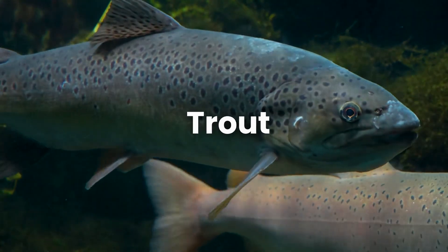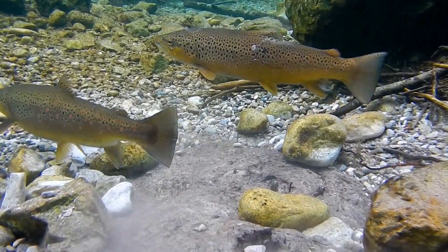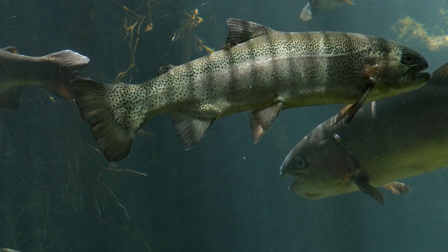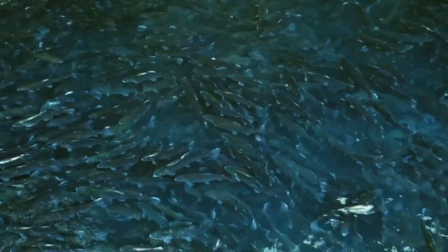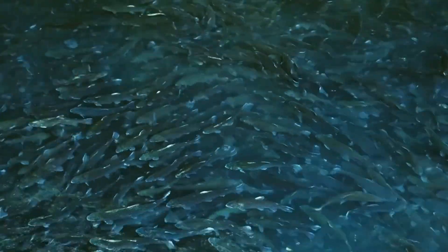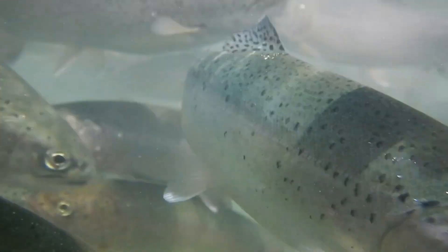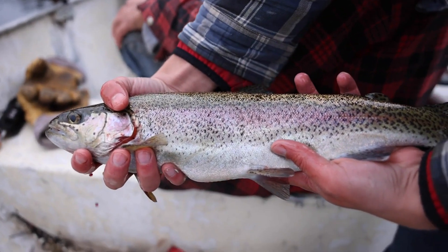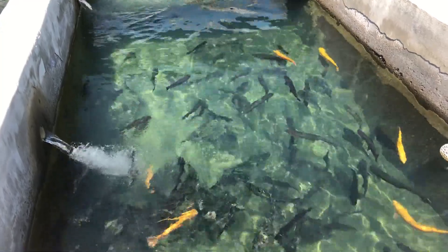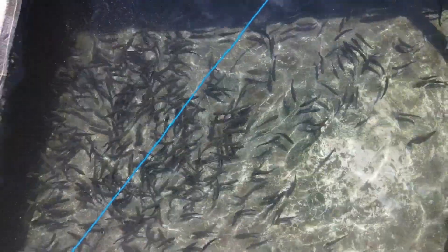Number five: trout. Trout love cold, clean water and are highly valued for their premium meat. They're perfect for areas with access to natural streams or cold water recirculating systems. Farmers need to pay close attention to water quality, as trout are sensitive to pollutants and temperature changes — regular monitoring is essential. Rainbow trout is the most commonly farmed species and can reach market size within 8 to 10 months. Trout farming is popular in North America and Europe, where demand is high in upscale markets and restaurants.